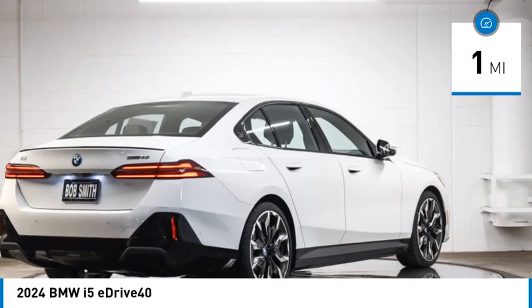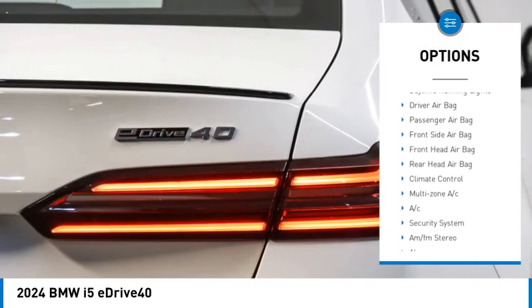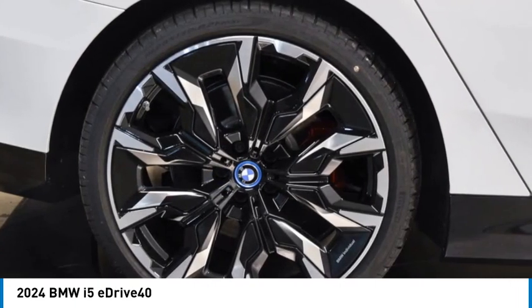Here are some of this vehicle's great options: rain sensing wipers, tire pressure monitor, blind spot monitor, chrome wheels, heated mirrors, rear spoiler, brake assist, traction control, stability control, daytime running lights.